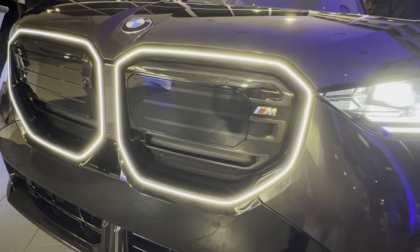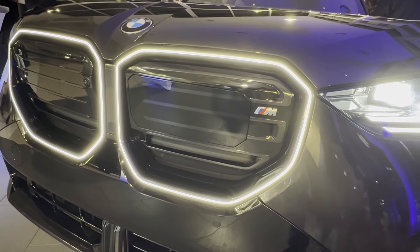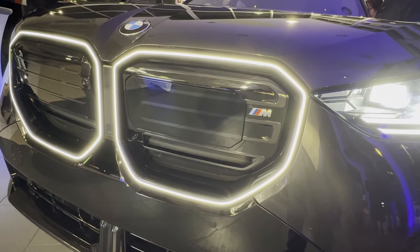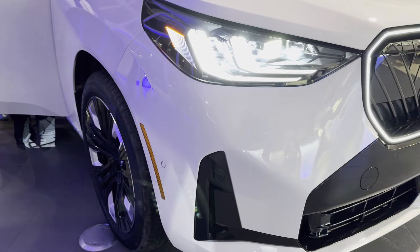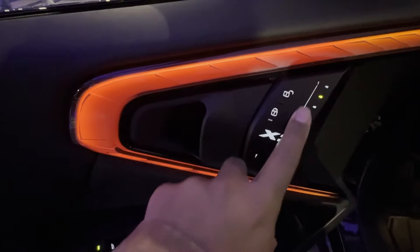First off, check out these amazing LED headlights — they are not just stylish, they are incredibly functional. And this grille? It's bigger and bolder than ever, giving the X3 that aggressive, dynamic look. Inside, BMW has completely upgraded the cabin; the materials feel even more luxurious.